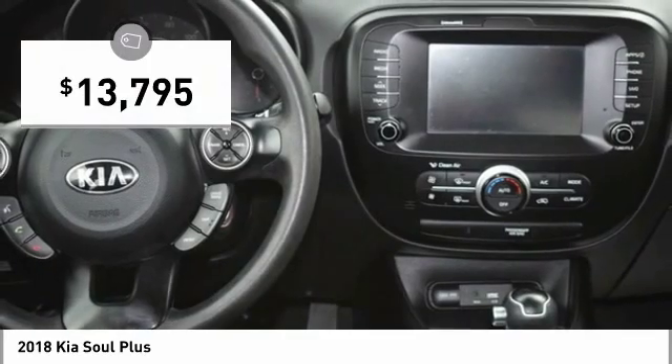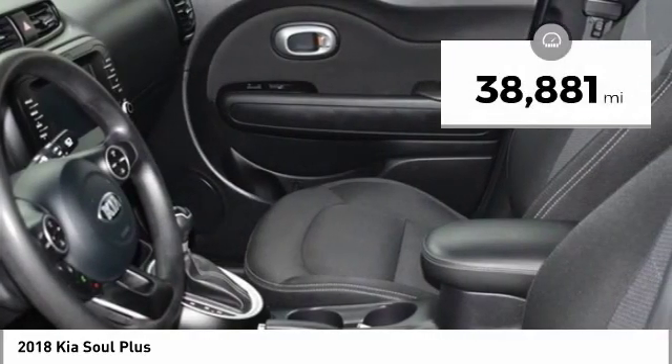This vehicle is priced below $15,000 and has less than 40,000 miles.